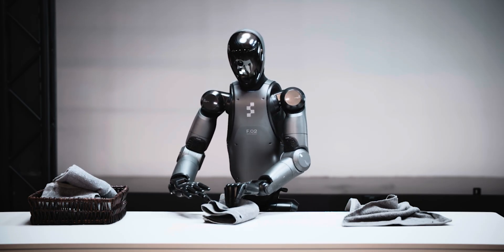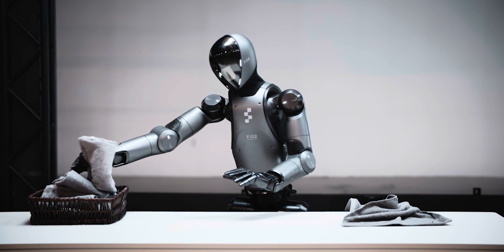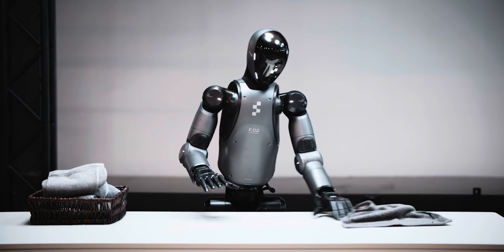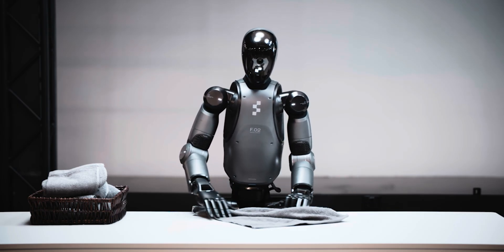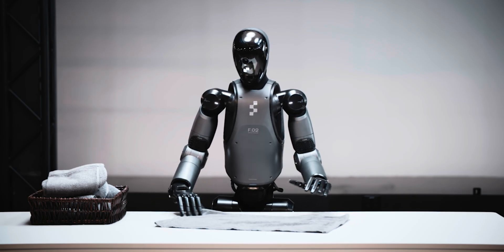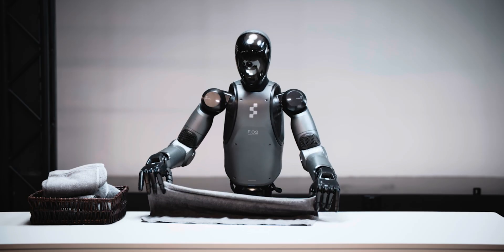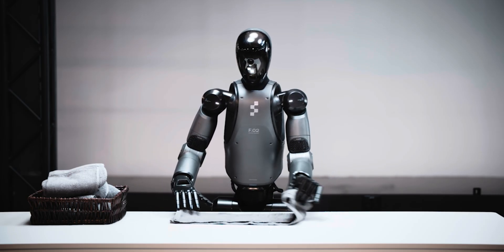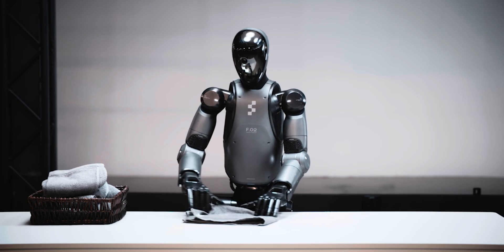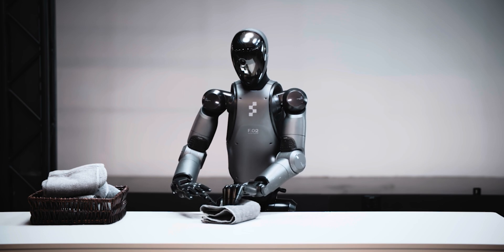Perhaps the most exciting part of this story is what it means for the future. Helix has shown it can go from handling industrial packages to folding laundry with the exact same brain and body. That's a big leap toward truly general-purpose humanoid robots — machines that can handle a huge variety of real-world tasks without needing major redesigns or retraining. As Figure collects more real-world data, Helix's abilities are expected to grow, meaning faster folding, smoother movements, and the ability to handle even more complex tasks, both in industrial settings and at home.